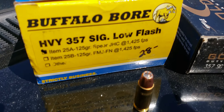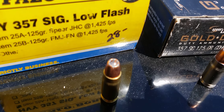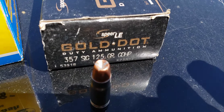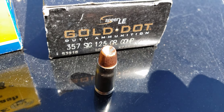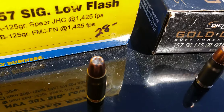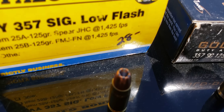Here's the Buffalo Bore 357 SIG Gold Dot. You can see it's a different bullet construction than the law enforcement Gold Dot — the Speer-branded Gold Dot. This cartridge has a much shallower cavity than the Buffalo Bore; the Buffalo Bore is a pretty deep cavity.